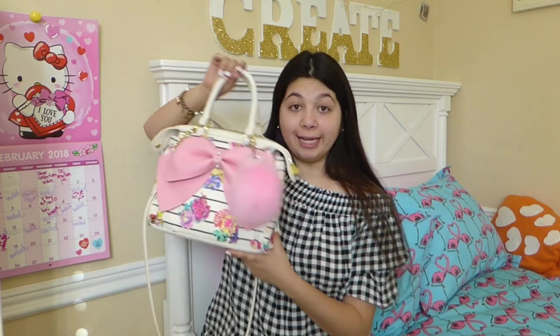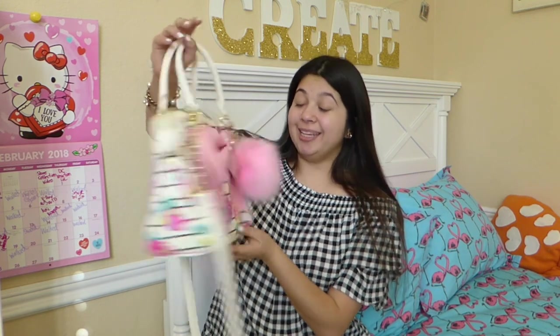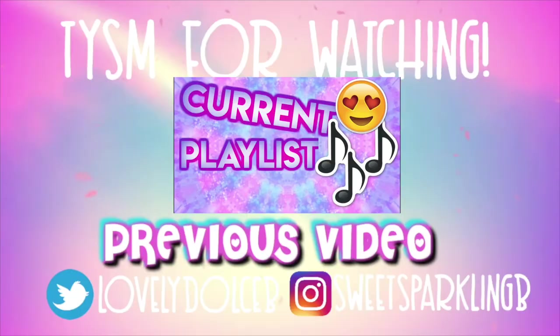So that is it for this What's in My Purse video. Don't forget to like, comment down below, and subscribe to my channel. Let's reach out to 400. I love this purse and my purse loves me. See ya, bye!